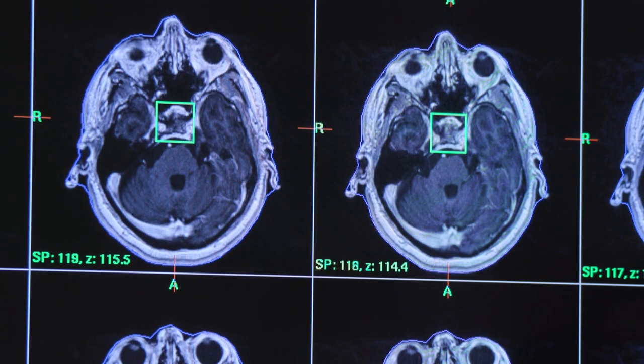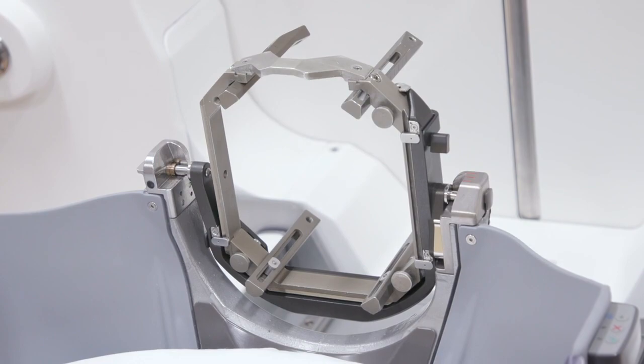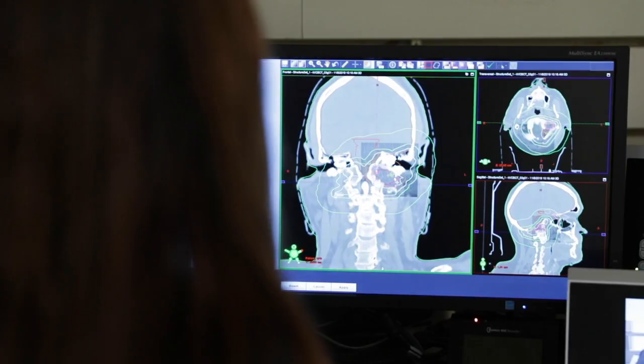With gamma knife radiosurgery, it is a different process from traditional radiation. Patients come in in the morning and they have a stereotactic frame placed, which gives a registration of the brain that's very rigid, so the accuracy of this machine is sub-millimeter.